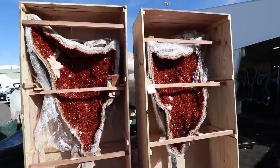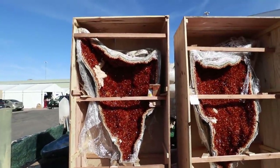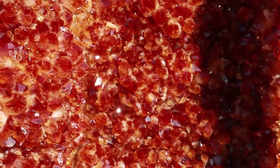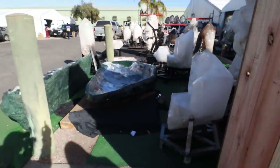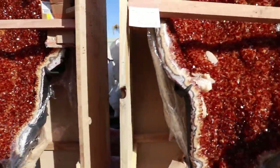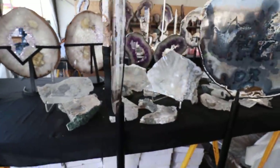This is amethyst heat-treated into citrine — wings — about nine or ten feet. It is heat-treated amethyst into citrine but nevertheless it's beautiful. Let's go inside. Here they have the sliced stuff I showed you last year — they have new pieces this year.